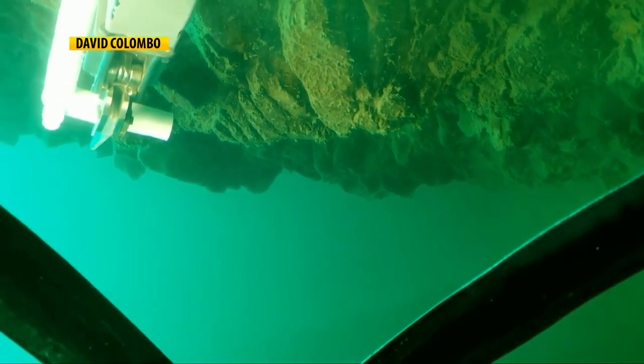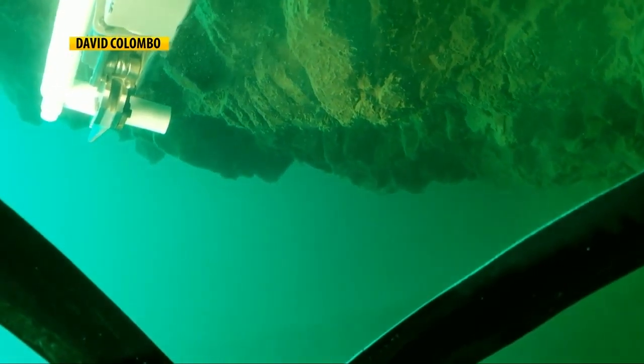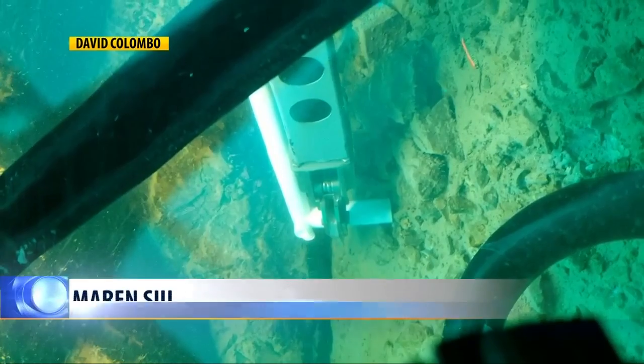Interspace Science is not a commercial business, and all sub-trips for Flathead Biostation were free. Kraft hopes to maintain a relationship with Interspace Science in case future sampling needs to be conducted. In Kalispell, Maran Su, MTN News.